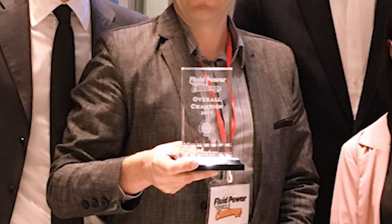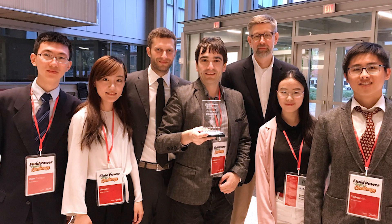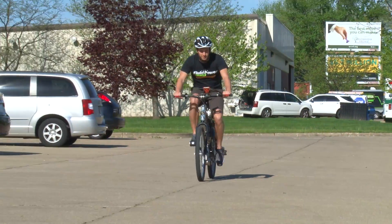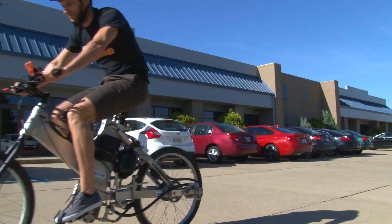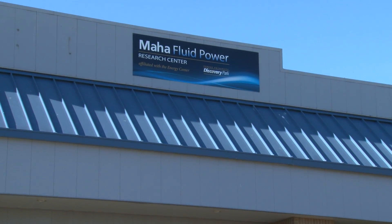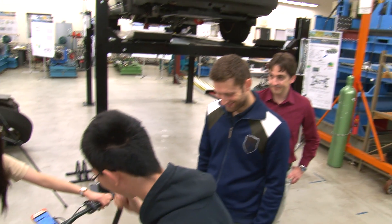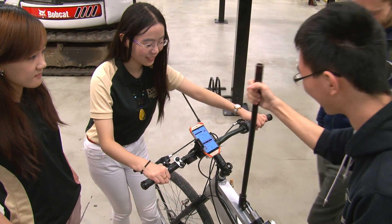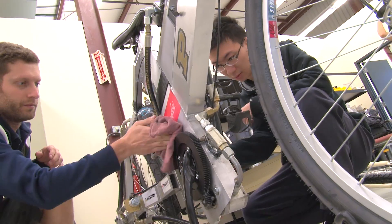Six years that I've been involved in this competition — this is the first time that Purdue was able to win the contest. They did an excellent job. I think we are lucky at Purdue. This center, the Fluid Power Resource Center, is the largest academic fluid power lab in the nation, and that gives the students a lot of inspiration. They can really feel the fluid power atmosphere in this lab like nowhere else in the nation.